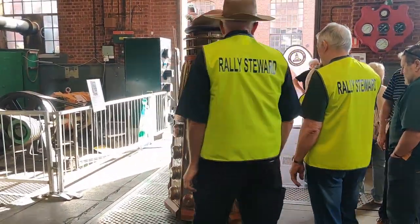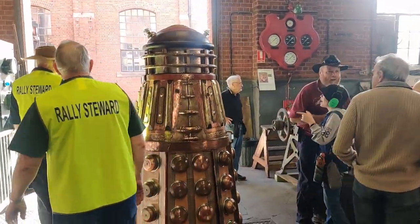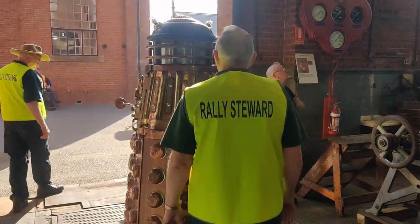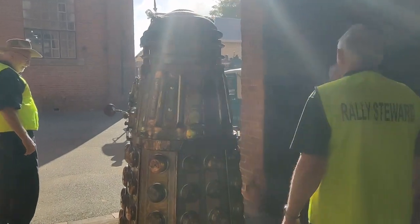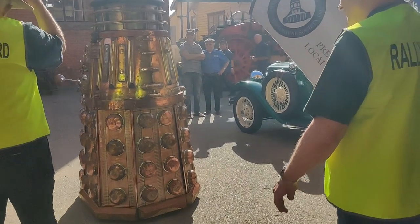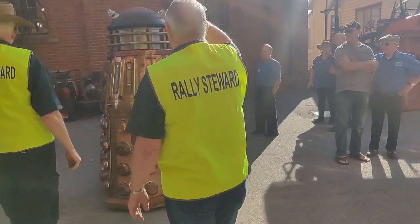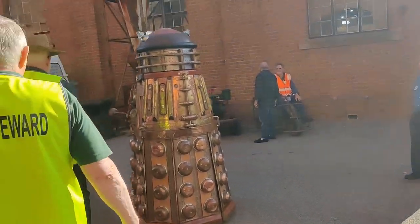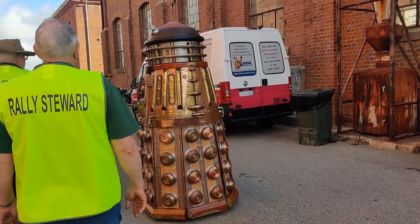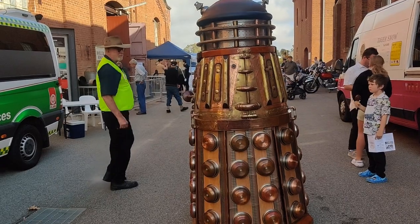I believe this steampunk Dalek is actually for hire. You can hire this Dalek and its driver-creator to come to your corporate or party function and tell everybody that they are to be exterminated. I'll post a link to the sculptor's website and contact details below — he does some absolutely beautiful work. The Dalek has three separate cameras in it and a vocoder so that it actually sounds like a Dalek, though it's hard to tell here because everything else is so noisy and I'm only filming on my phone.